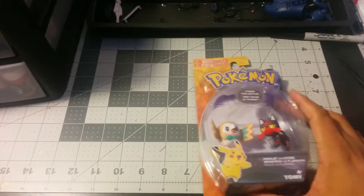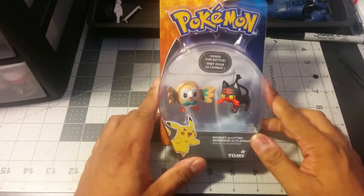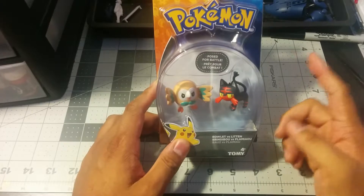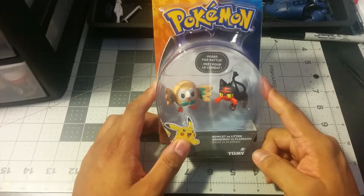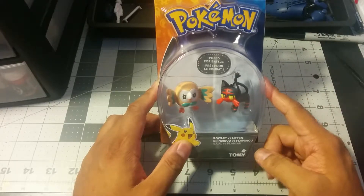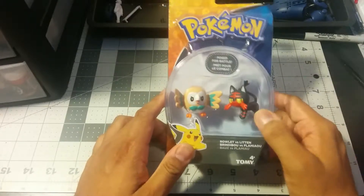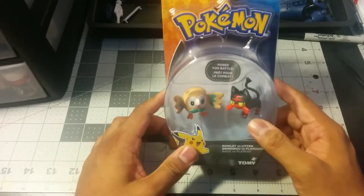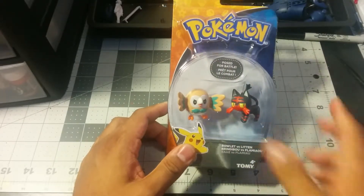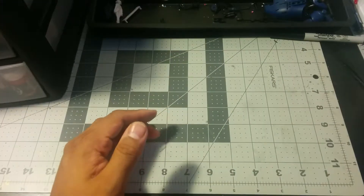First of all, some Pokemon figures — Litten and Rowlet. I'm not a really big fan of Rowlet, but when I played Pokemon Moon, I kept Litten. She was the first one that I chose and I kept her all throughout my gameplay until I lost my DS, but that's a story for another day.